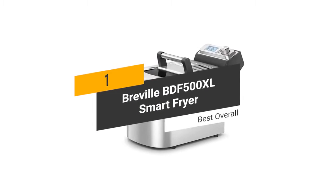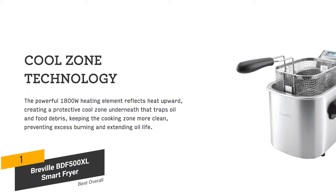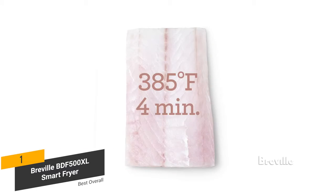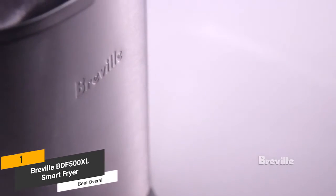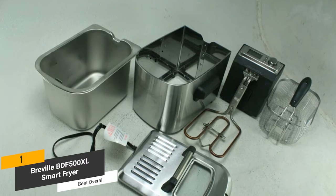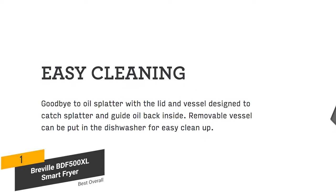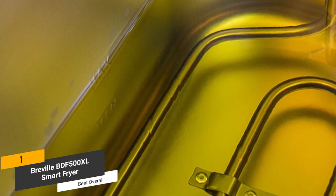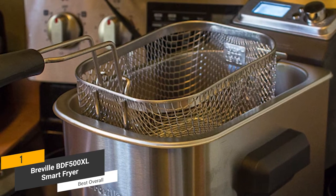The first product on our list is the Breville BDF500XL Smart Fryer — our best overall deep fryer. It uses cool zone technology to prevent excess burning and extend oil life. It has a voltage range of 110 to 120 volts, so it doesn't consume a lot of power, meaning you can deep fry your favorite foods without spending extra money on your electric bill. It has a stainless steel frying basket and cooking bowl that are both completely dishwasher safe. The 4-quart oil capacity and 2.5-pound frying basket capacity gives you lots of room.